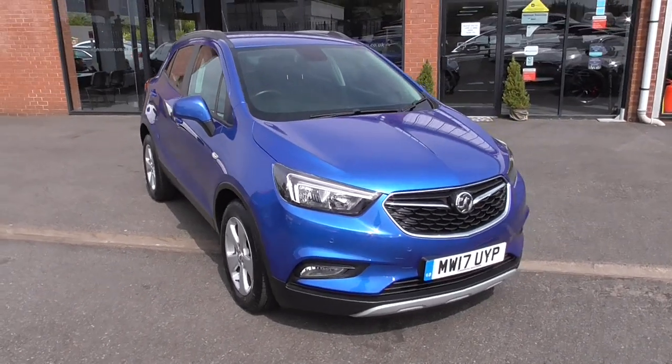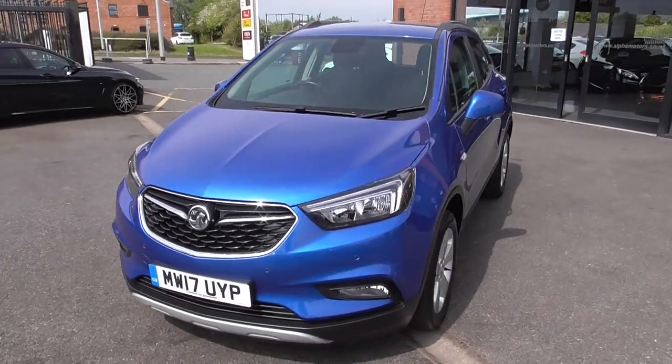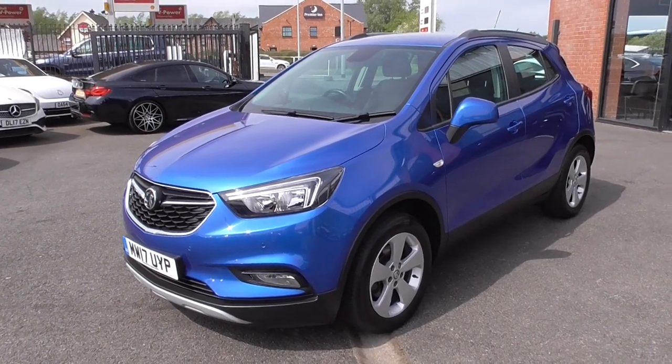These little SUVs are the flavour of the moment — nice size internally, fitting 5 adults in with ease, and with that CDTI 1.6 engine, fantastic fuel efficiency.